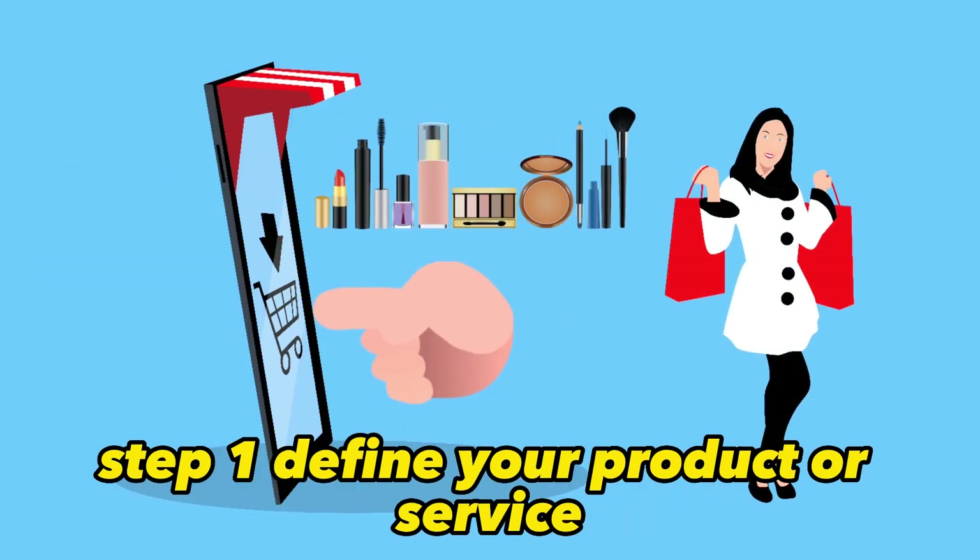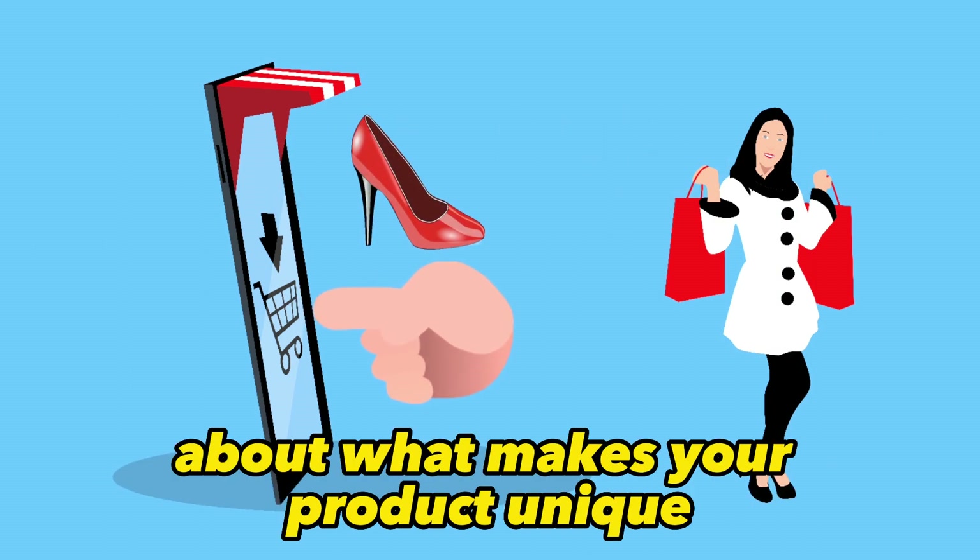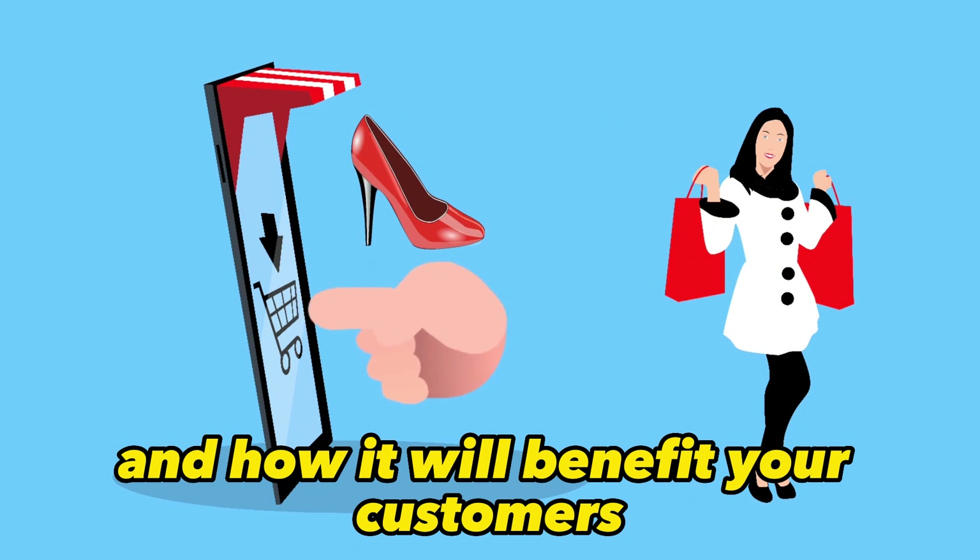Step 1: Define your product or service. What are you selling, and to whom are you selling it? Take the time to think about what makes your product unique and how it will benefit your customers.